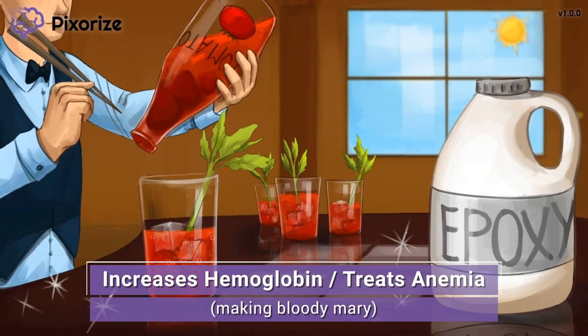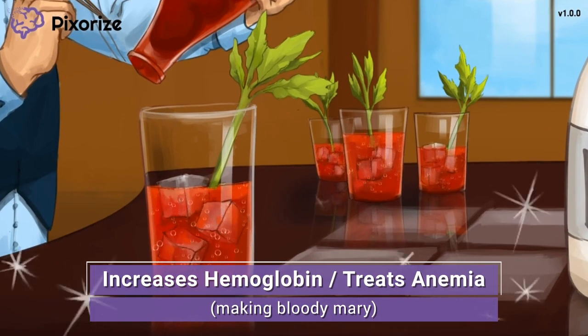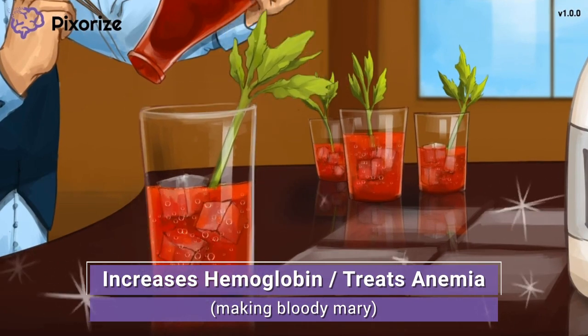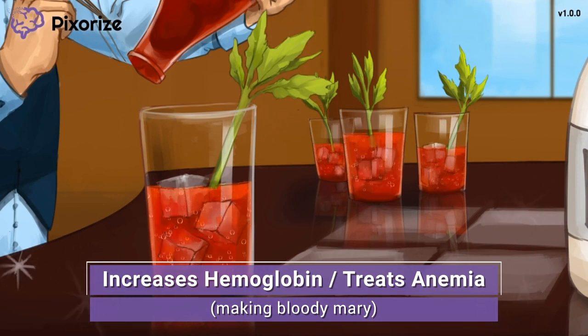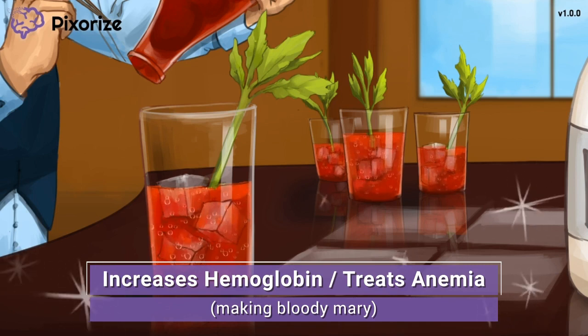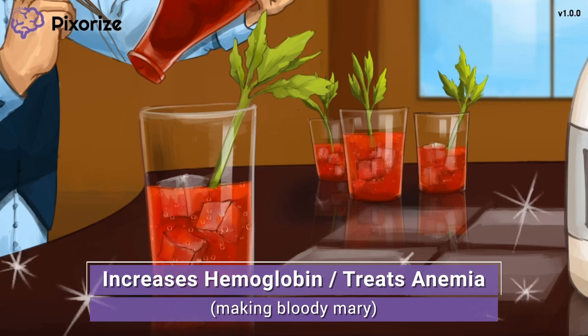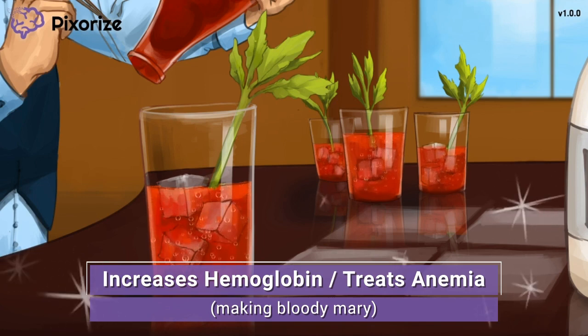It was smart of the bar owner to put the epoxy on before the bar opened. Now that we're getting closer to opening time, the owner is prepping some Bloody Marys for the morning crowd. When you think of the owner making a Bloody Mary, remember that Epoetin helps make red blood cells — since making these blood-red drinks reminds us of making red blood. Epoetin is given to patients to treat anemia, or patients with low hemoglobin levels.